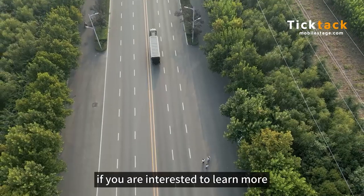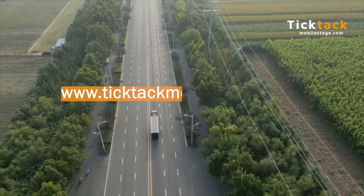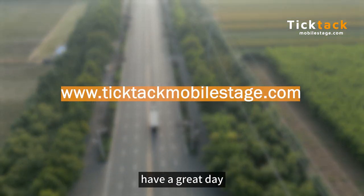If you are interested to learn more, please feel free to talk to us. Thanks for watching, have a great day!